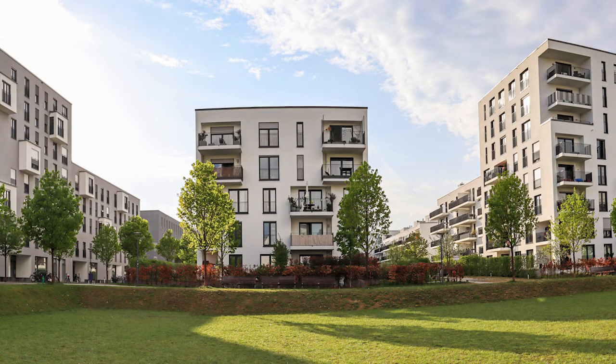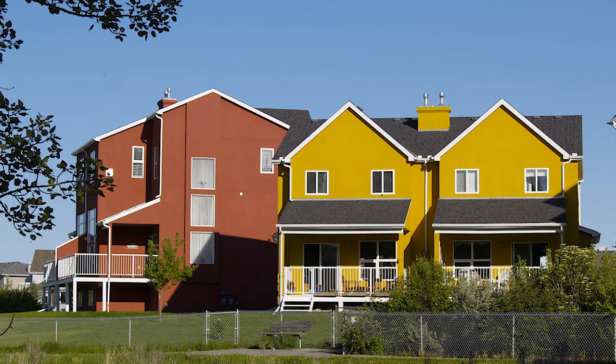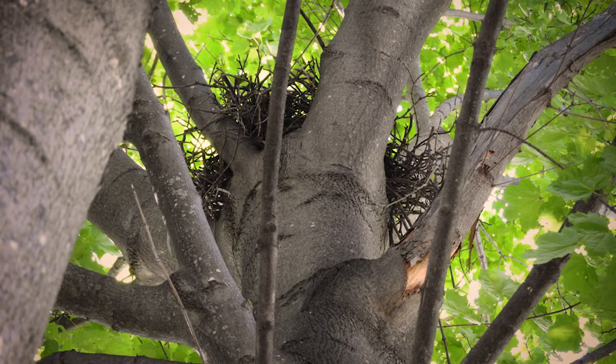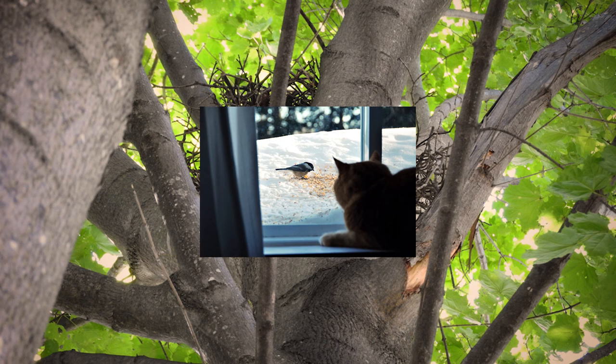It got me thinking — nests are homes, right? And humans build homes too. I wonder if there are as many different types of homes as there are nests. Here are a few I found: apartment buildings, mansions, duplexes, detached homes, tree houses, houses built into the side of a cliff, igloos, long houses, cabins, castles. A shelter is a structure that provides protection against dangers such as bad weather or predators.